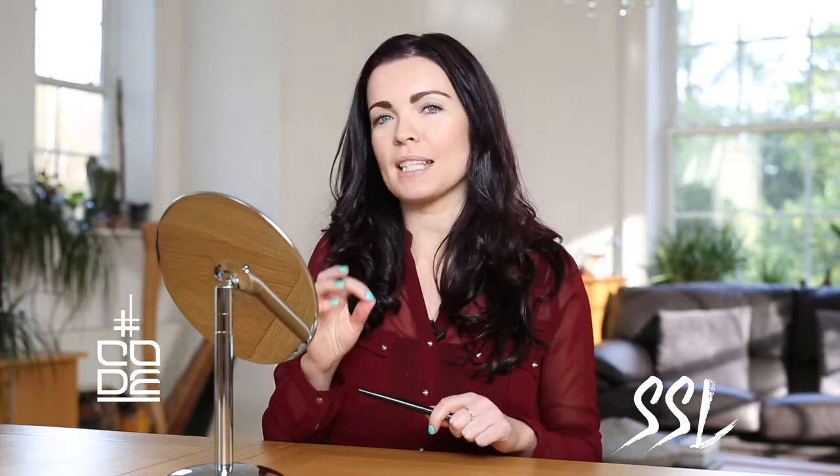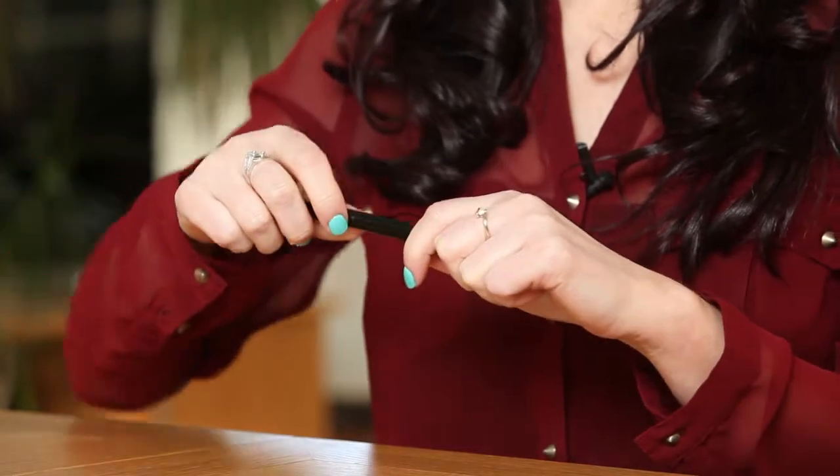You also have the perfect tip every time. How you get this is by completely twisting the cap clockwise until you hear it click, and then you have the perfect tip.